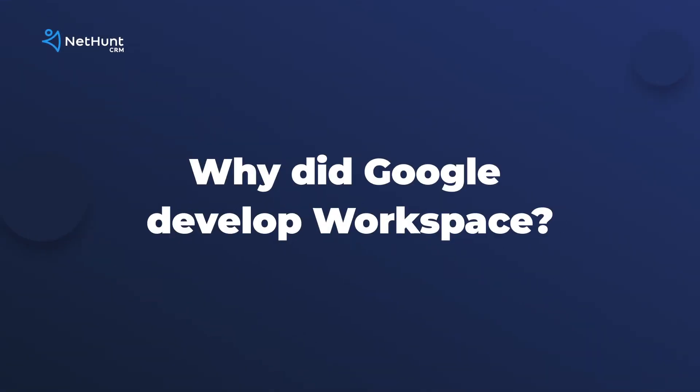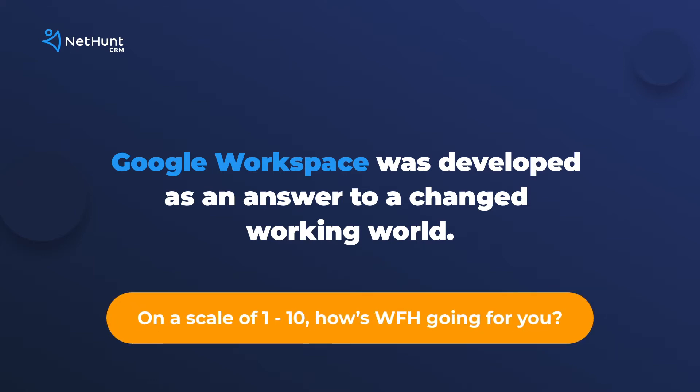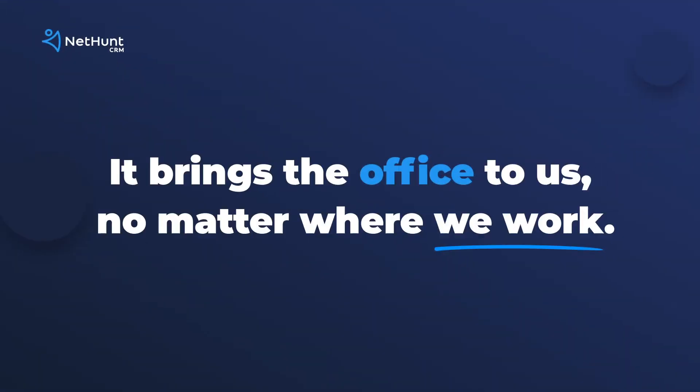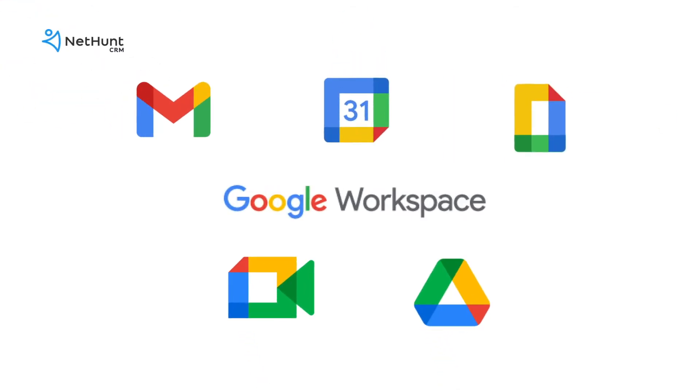Why has Google introduced it? Well, it's Google's answer to a changed working world. We're working from home now — that's the reality. With no office, you can't troubleshoot next to the water cooler or bump heads with an impromptu brainstorm. So Google is bringing the office to us.